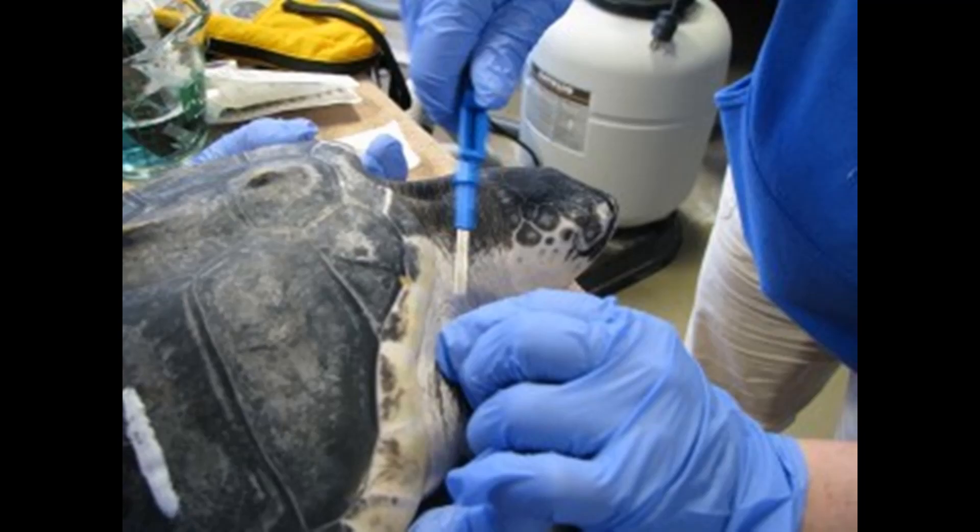Passive tags don't collect or store data. This tag is just for identification purposes if the animal is found again. All sea turtles at the National Marine Life Center will be given pit tags before they are released.